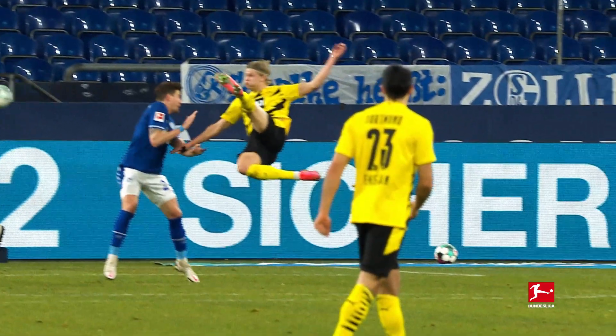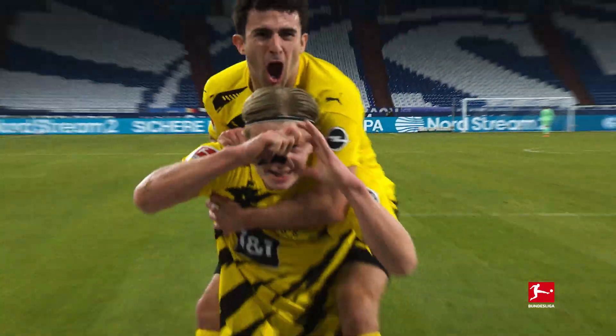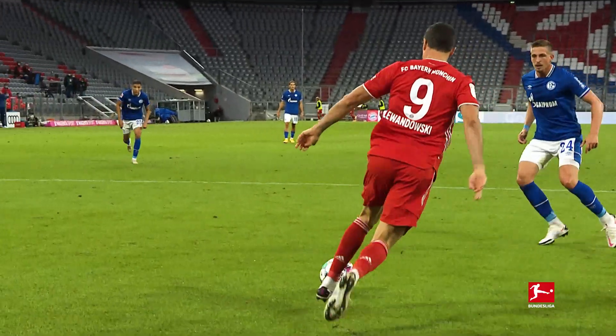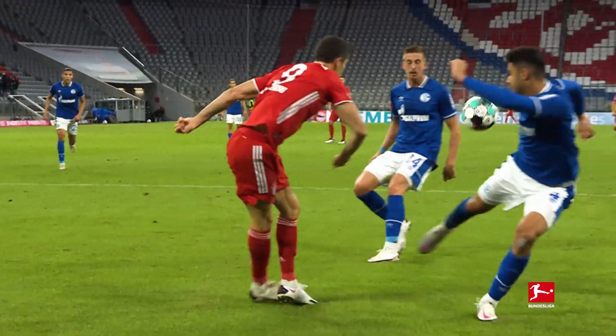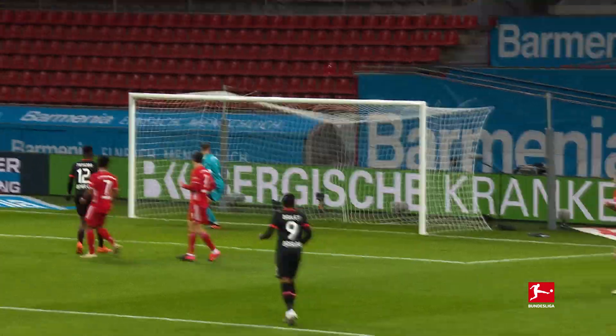They defy gravity. Haaland! Oh my word! They're masters of the extraordinary. Incredible! And make the impossible possible. Oh, what a hit from Patrick Schick!